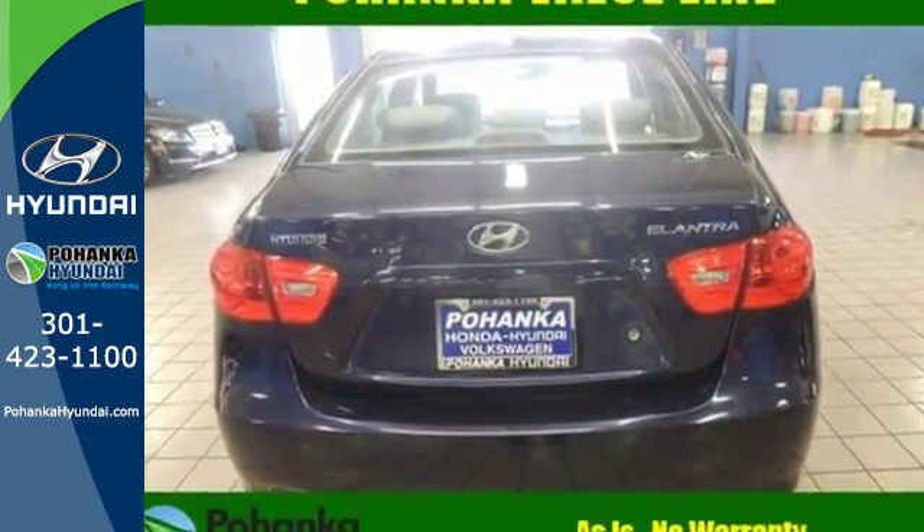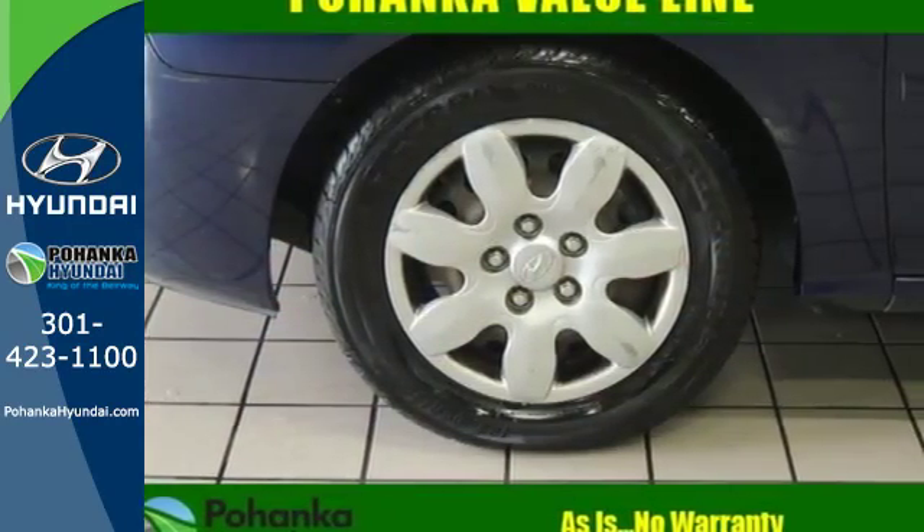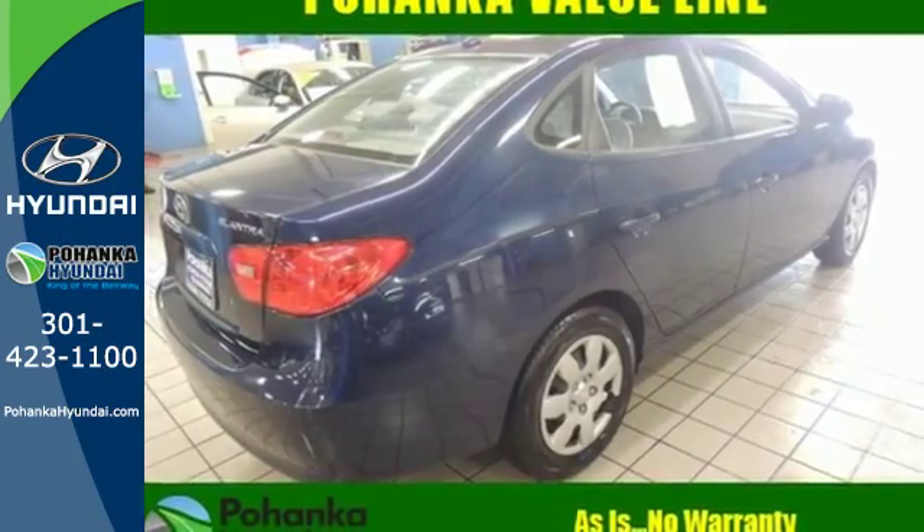The stylish Elantra is always a safe buy with so many standard safety features and its rock solid build quality. Come on in today and see it for yourself.